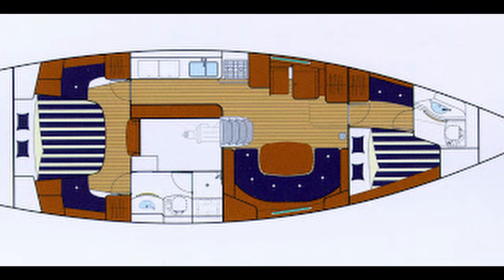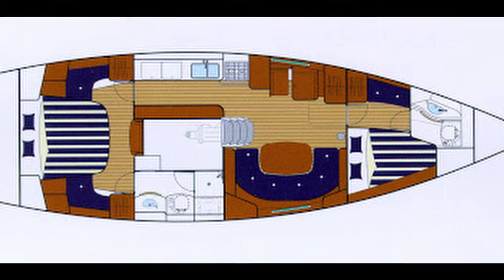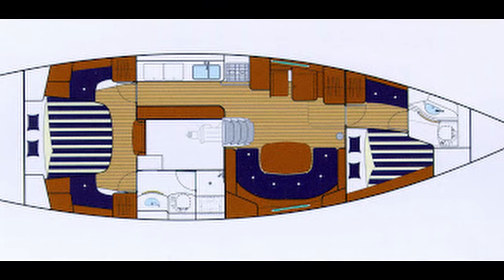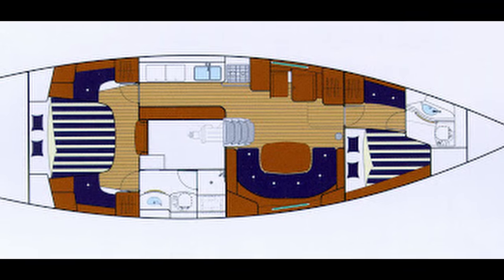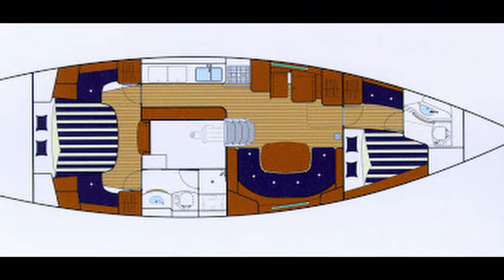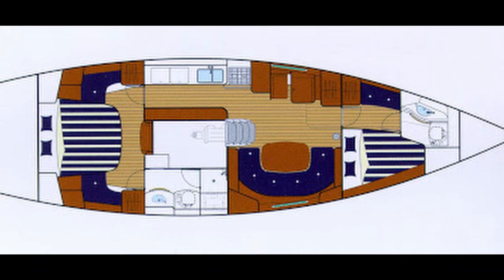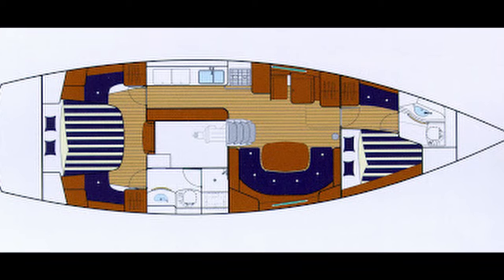This plan of the centre cockpit clearly illustrates what we've been talking about. You have a bigger engine space — the engine is situated directly in the centre of the boat and you can clearly see all the space around it, which also allows plenty of room for installing a generator and a water maker if you wish.